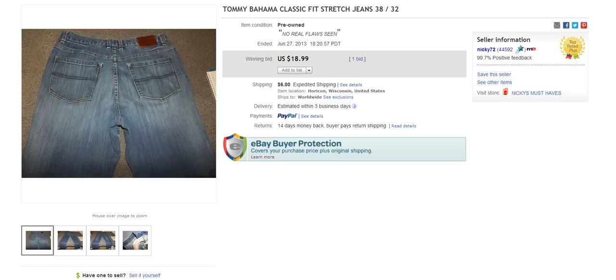Last but not least is a brand I'm sure you're all familiar with in terms of Hawaiian shirts and button-front shirts — Tommy Bahama actually has a bunch of jeans that they released in a bunch of different styles, and they sell for some really good cash too. You're not going to get money like with the Nudie jeans or True Religion, but you're going to get a solid $15, $30, or $40 if you get a nice pair. This one sold for $18.99 plus $6 to ship, looks like it was a buy-it-now.